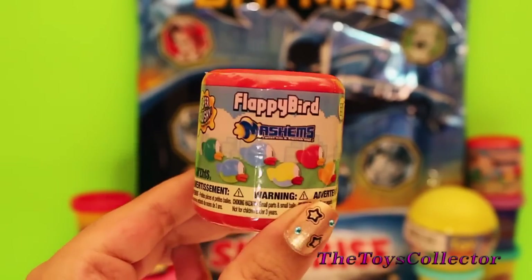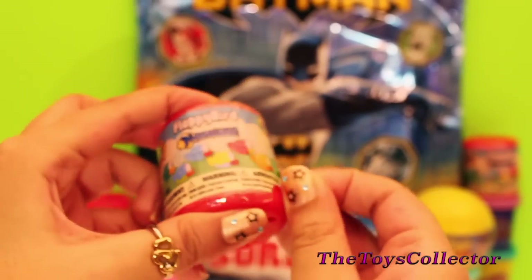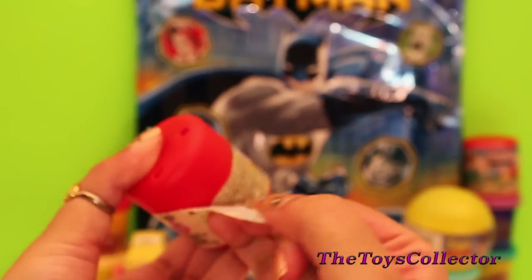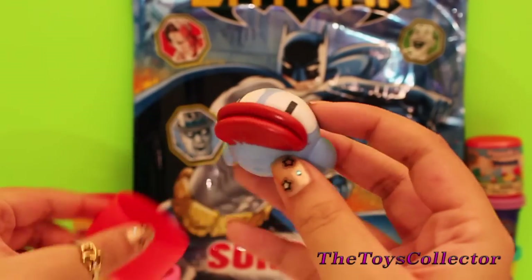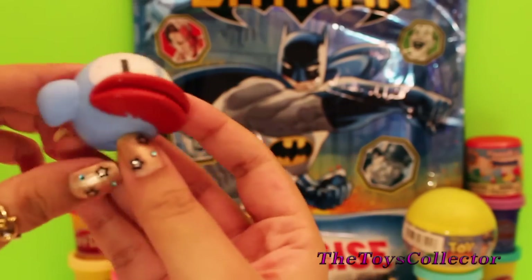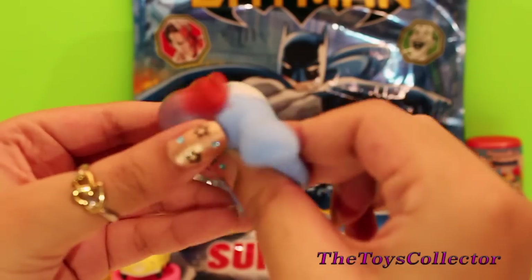It's time for a Flappy Bird Mashem. And we got a blue Flappy Bird. Look how squishy it is.